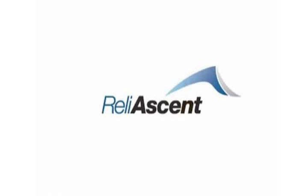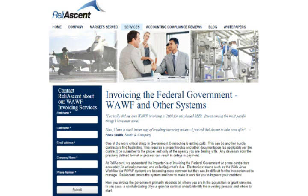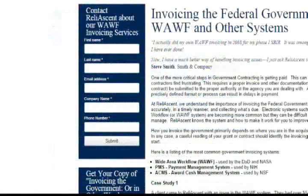At Reliacent, we have experts with over 100 combined years of experience in invoicing the government and can ensure your invoices and cost vouchers are submitted and processed on time. Visit our WAWF invoicing services page and fill out the form to contact us today.